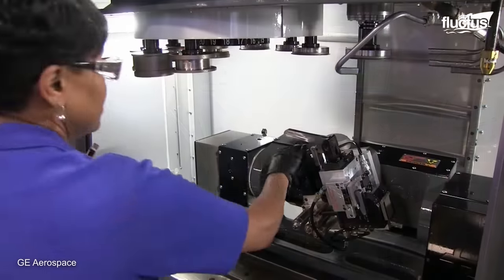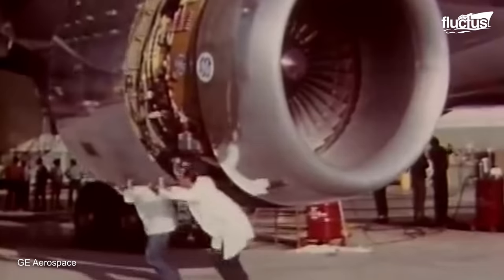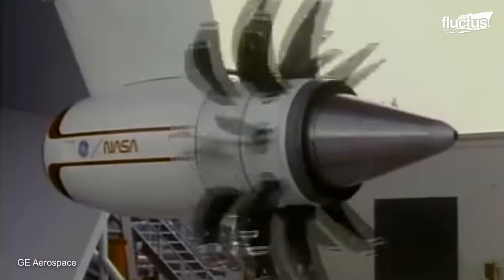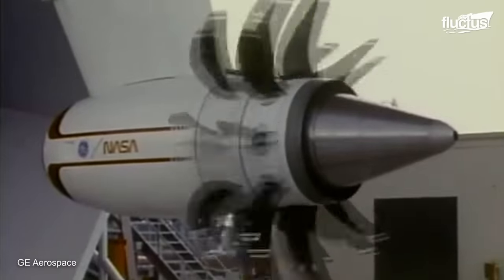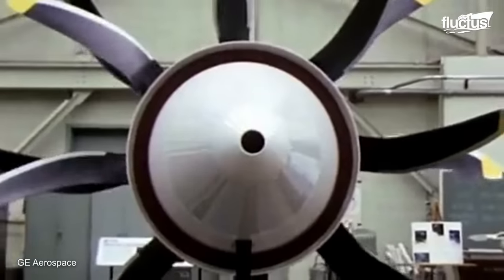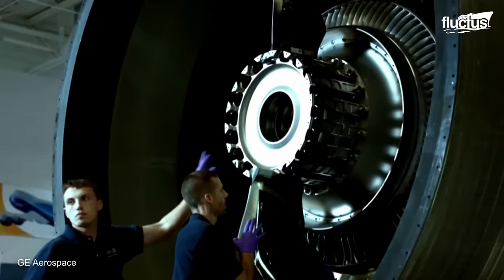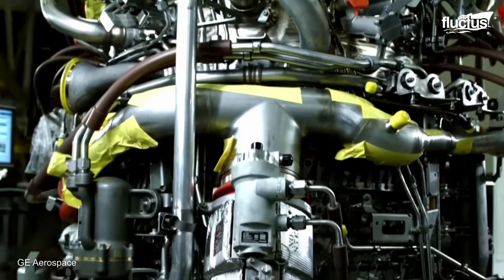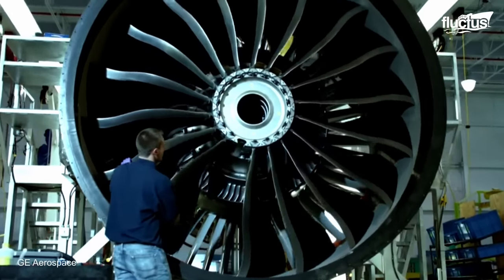Much of that fine-tuning and trial and error was done by engineers employed by General Electric. GE is one of the world's largest manufacturers of jet engines. The company has several facilities worldwide, including in Auburn, Alabama, where the impressive GE 9X engine is produced.